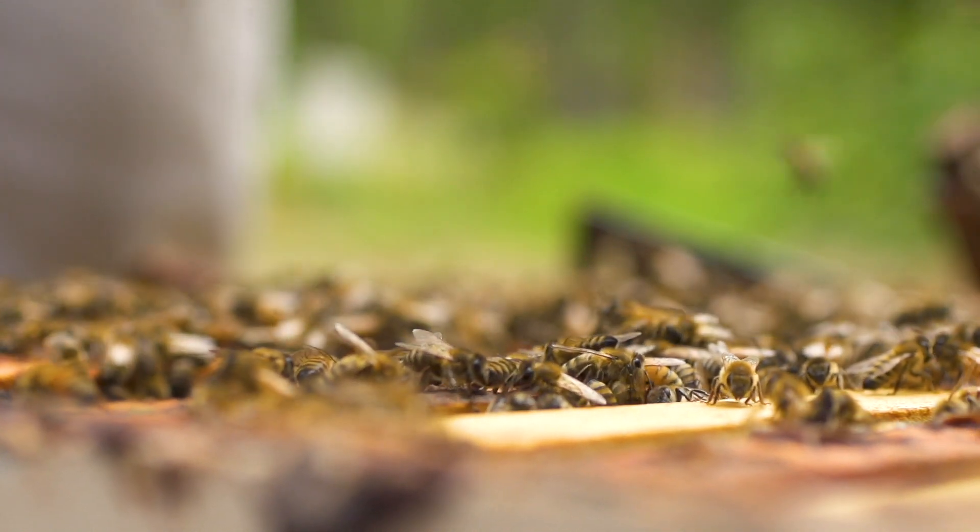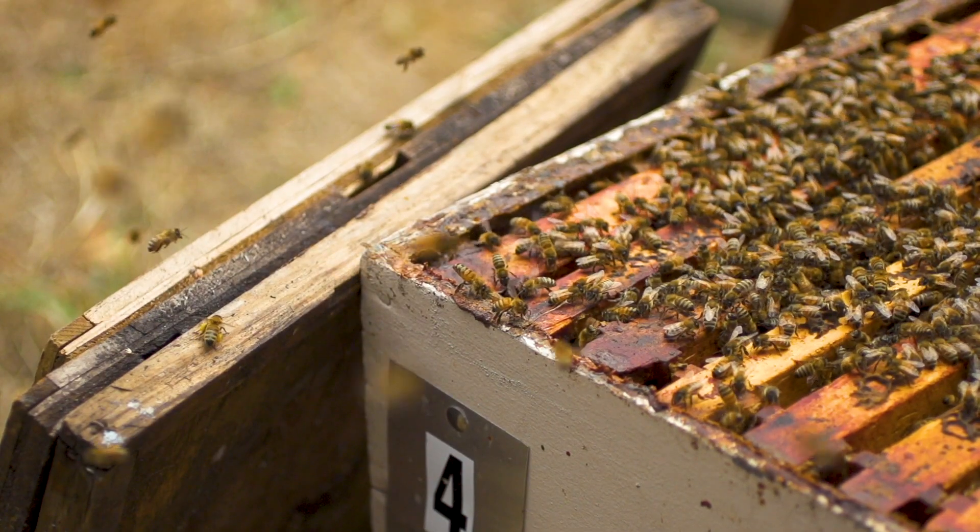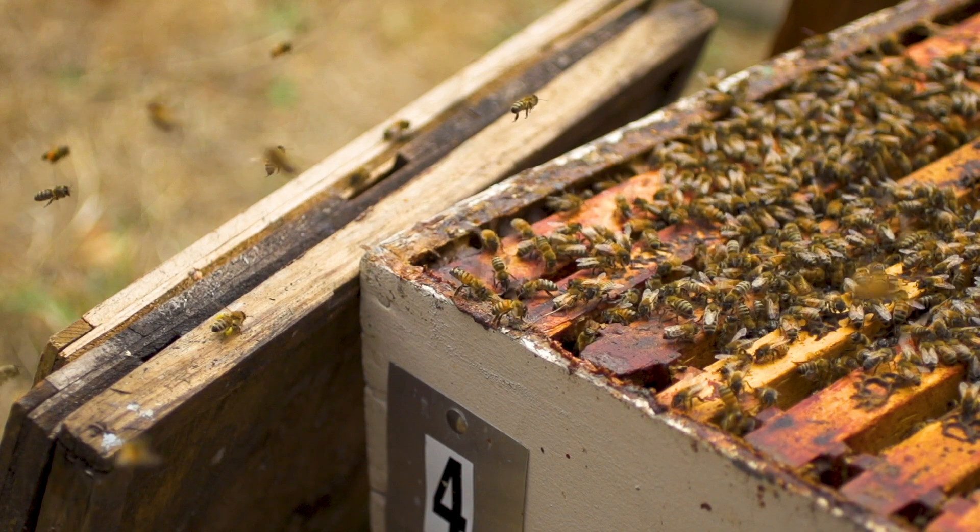Hygienic bees compared to non-hygienic bees are more effective at identifying when there's a dead or dying nest mate — another bee — in the colony and removing that bee from the colony, essentially reducing the level of disease in the colony.